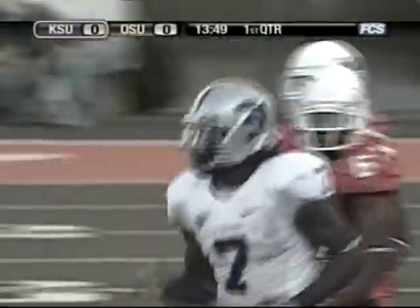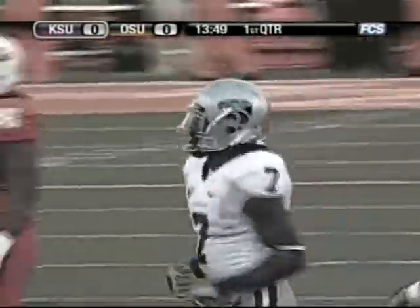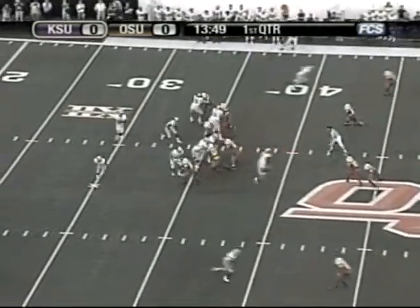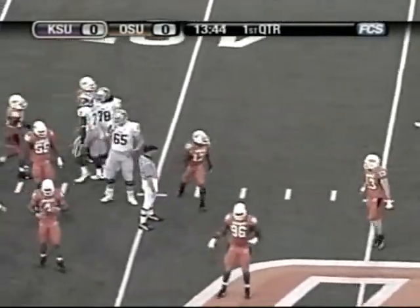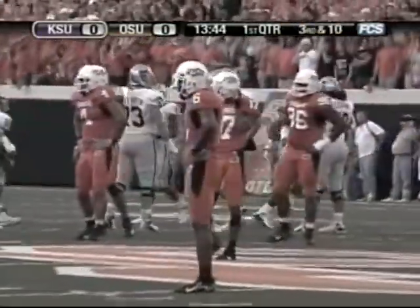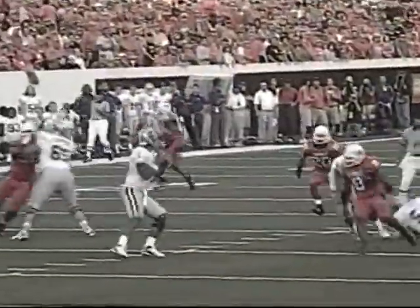Lamarck Brown, who's seen his playing time increase in the last couple of weeks, had a chance to make a catch for a big gain and dropped it. Incomplete, second and 10. Second and 10 from the Wildcat 37. Freeman back to pass, throws short over the middle. The ball goes off the hands of the receiver and falls incomplete. Again, Lamarck Brown had the ball in his hands. The pass was a bit high — it went off his outstretched hands over his head and toppled end over end, incomplete.